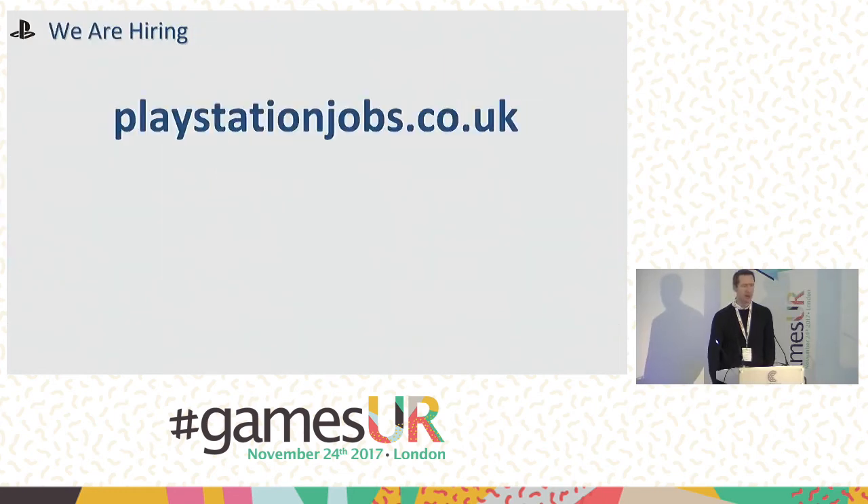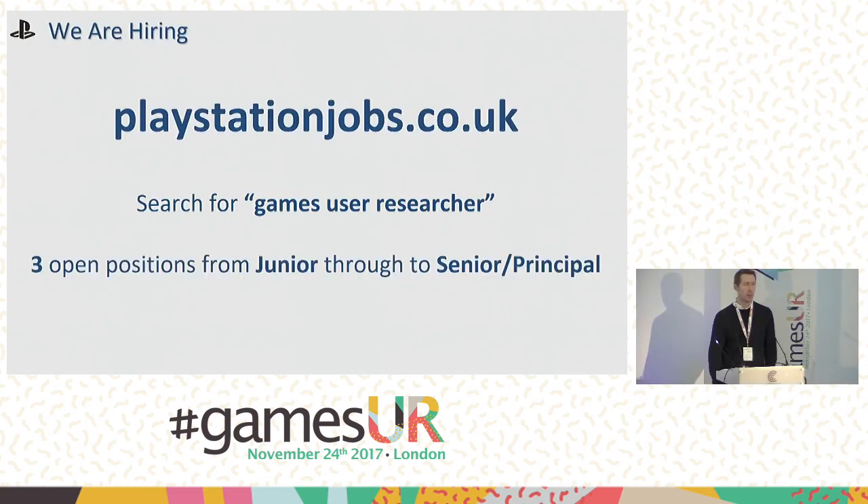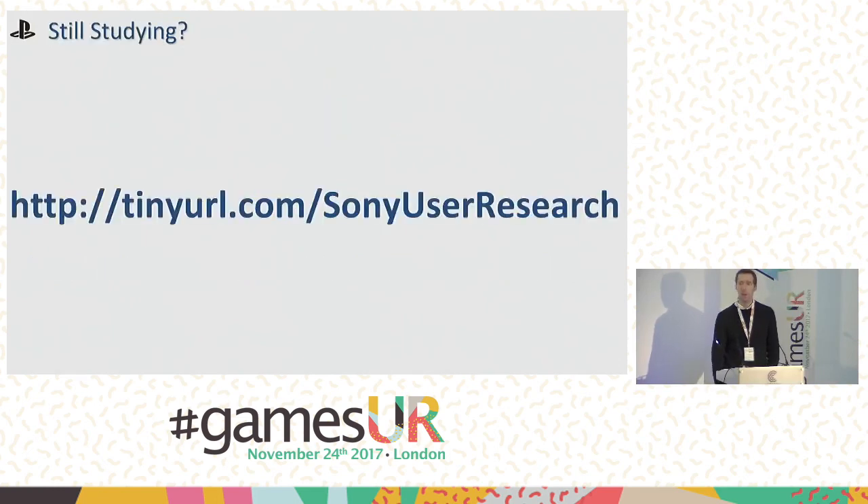That's the end of my talk. We are hiring — if anything I mentioned today sounds interesting, visit our jobs board at playstationjobs.co.uk. Search for 'games user researcher' or 'user researcher' to find one of our positions. We have three open roles, recruiting across the board — from junior level for those without industry experience coming out of university, through to senior and principal levels. For those still studying, we also have a student mailing list we use to get students in to help run research projects — a great opportunity to get paid and gain first-hand experience of testing games in a commercial environment.